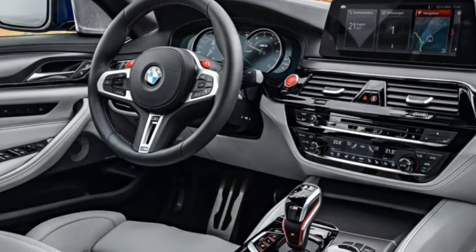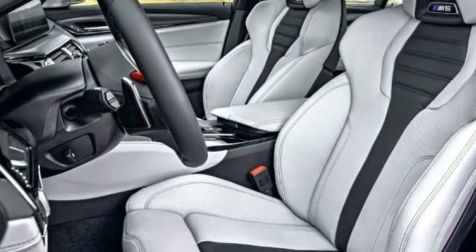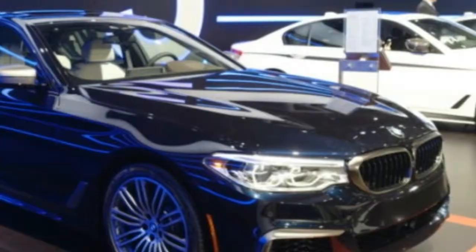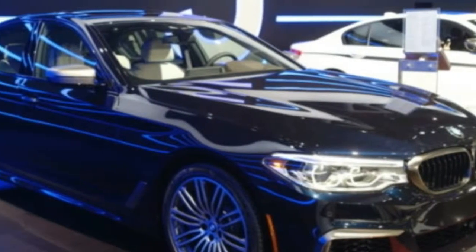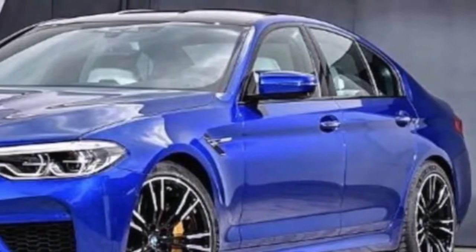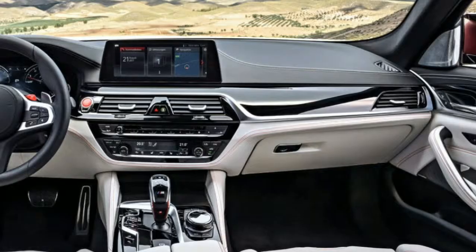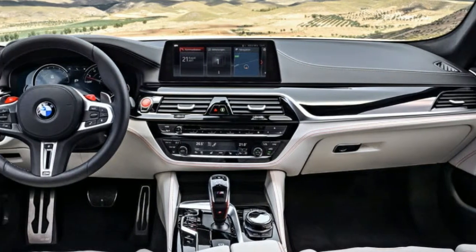Exterior design highlights include the prominent kidney grille, high-gloss black accents, black chrome tailpipes, and the stylish rear spoiler. Inside the M5 Competition, the cabin is filled with premium materials and boasts high-quality craftsmanship, while the driver-focused design signals that the vehicle is ready to hit the pavement.